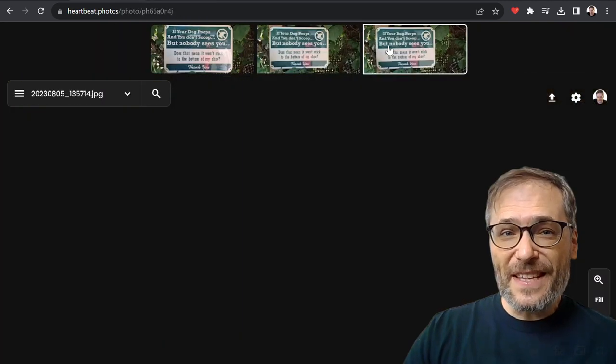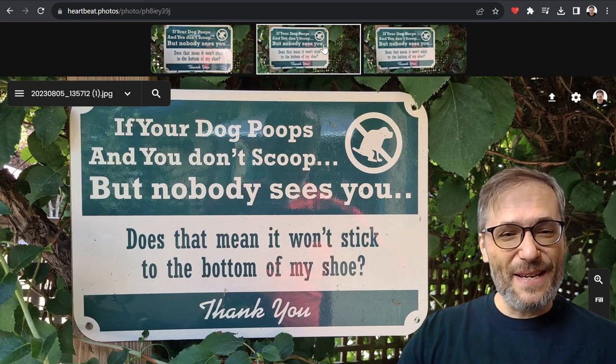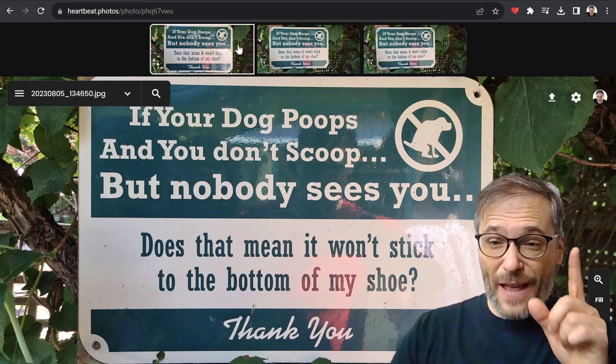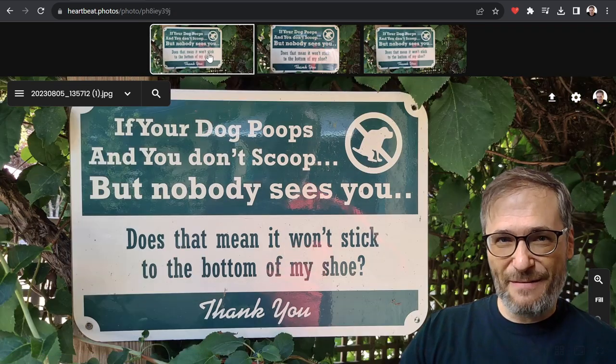Just hover over the thumbnails. This lets you easily find the one that you think is the best. In my opinion, this one is the best because this is a little angled, and this one has got some reflection right here. So I'm going to put this one in the front because that's my favorite.